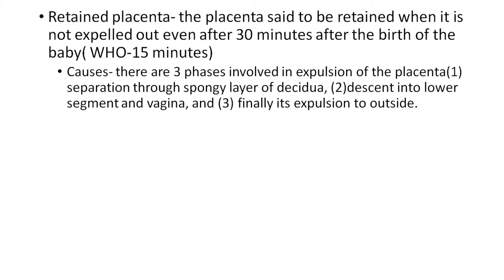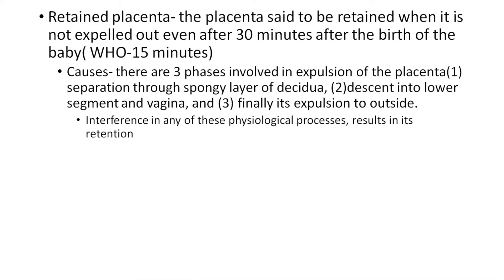There are three phases involved in the expulsion of the placenta normally. The first is the separation of the spongy layer of decidua. Second is the descent into the lower segment and vagina. Third is the expulsion to the outside. Interference in any of these physiological processes results in retention.